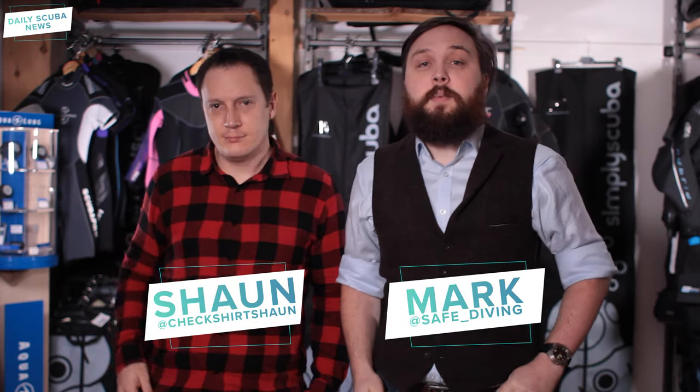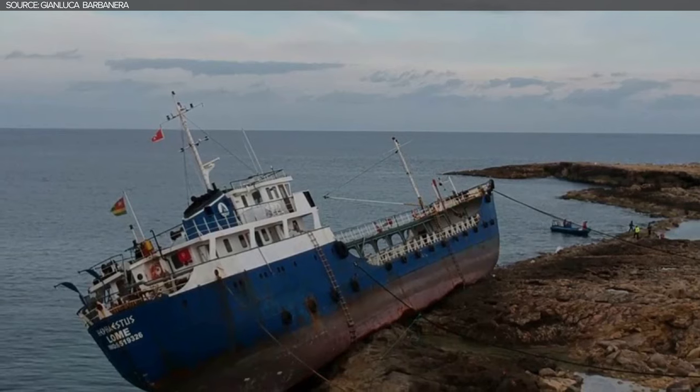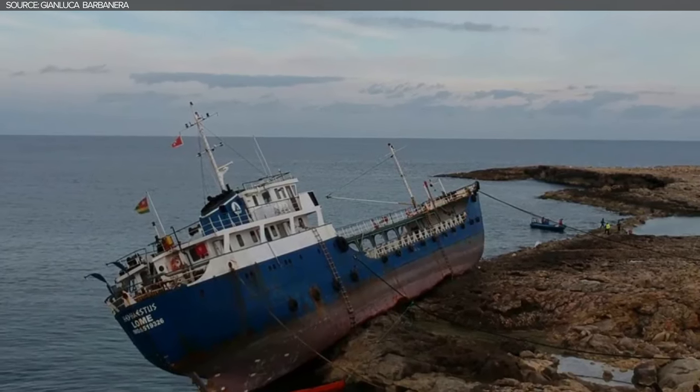Hi everyone and welcome to today's episode of Daily Scuba News. The Hephaestus is a 60 meter long tanker that ran into rocks in Malta last year. The tanker was removed from the area to clean things up, but the damage to the wreck was pretty much irreparable. So they're basically turning it into an artificial reef for all of us to explore. The 885 tonne vessel is to be scuttled at a depth of between 30 to 40 meters off Kuala Point in Gozo.